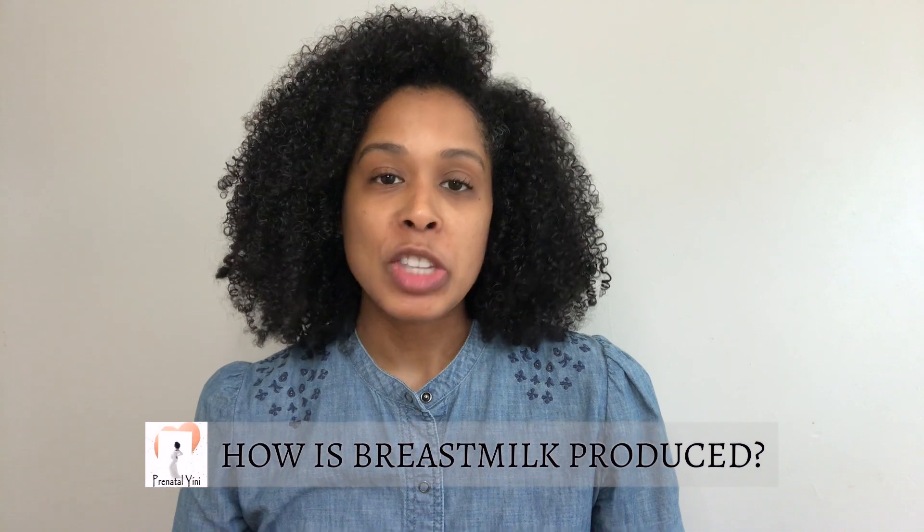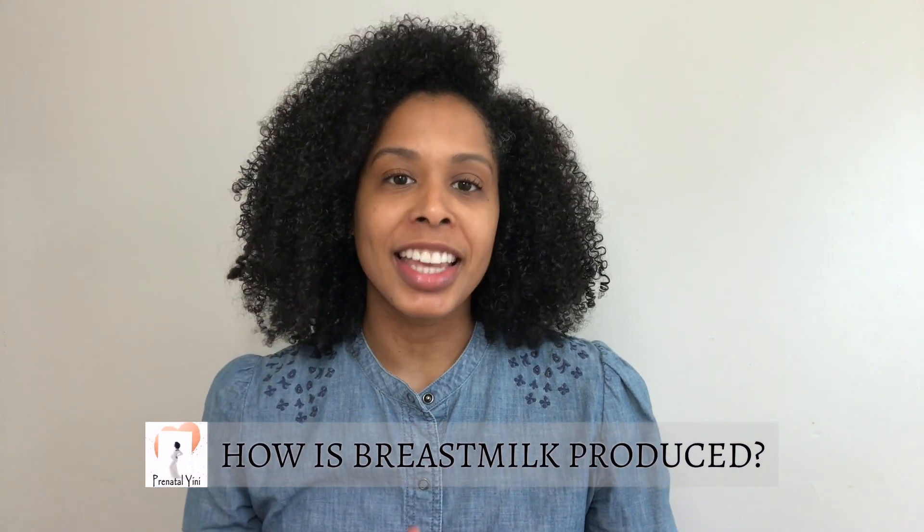Hi, I'm Jeanesba Prenator Jeannie. Welcome back to my channel. Today I am going to take you on a journey to explain how breast milk is produced. By the end of this video you'll have a better understanding of how the process works.